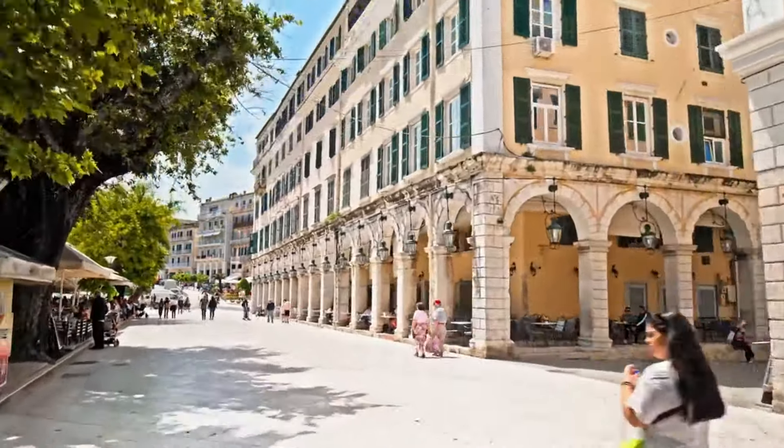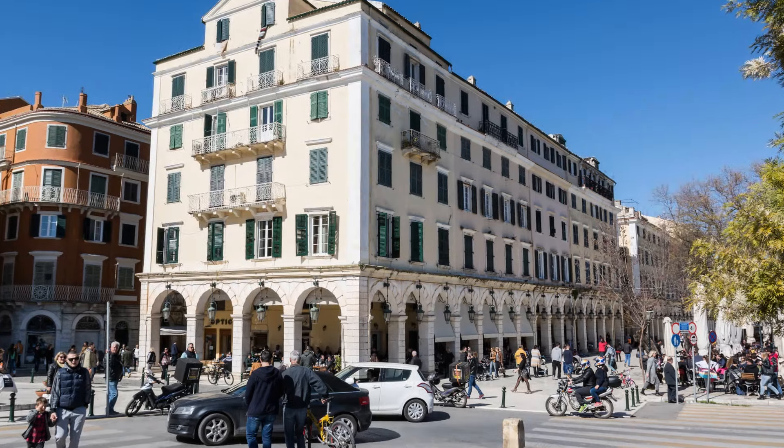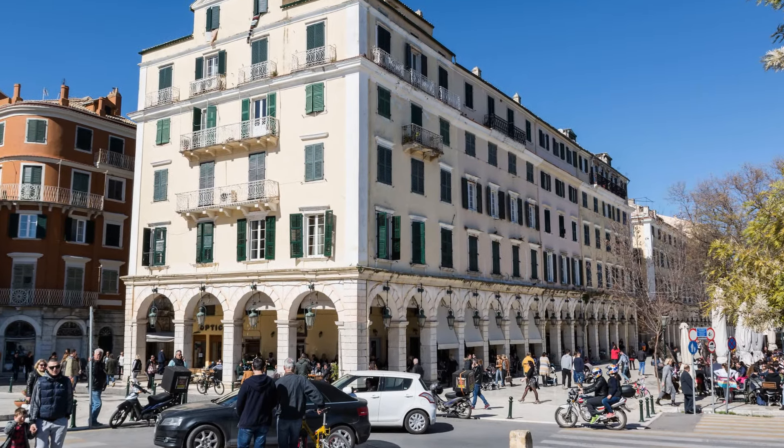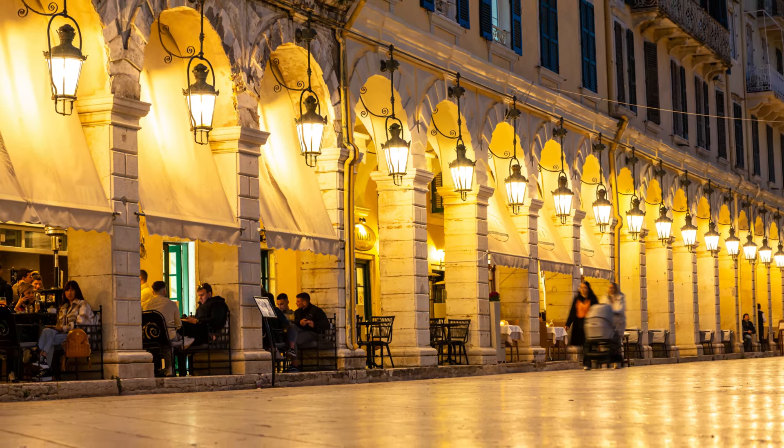One of the must-visit landmarks in Corfu Town is the Liston Promenade. This beautiful covered walkway is lined with cafes and restaurants. It is the perfect place to relax and enjoy the city's sights and sounds.